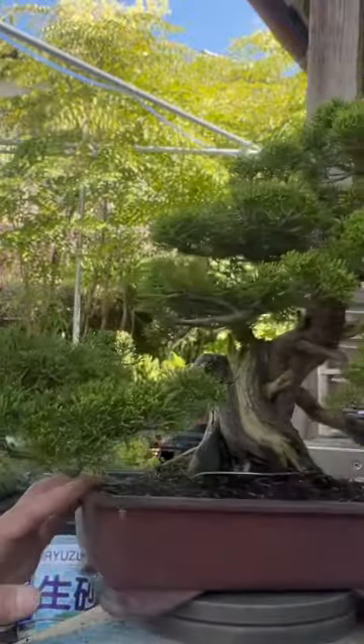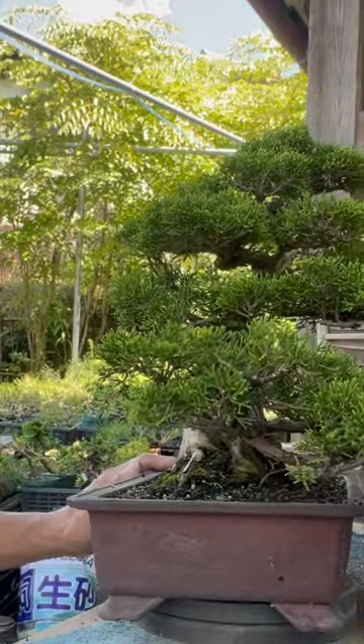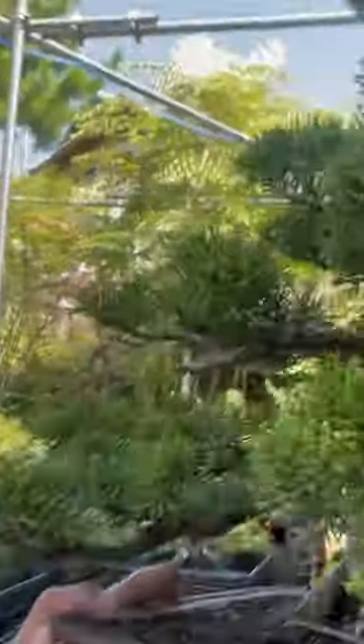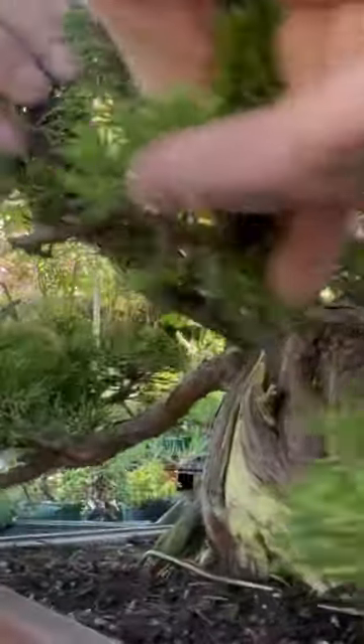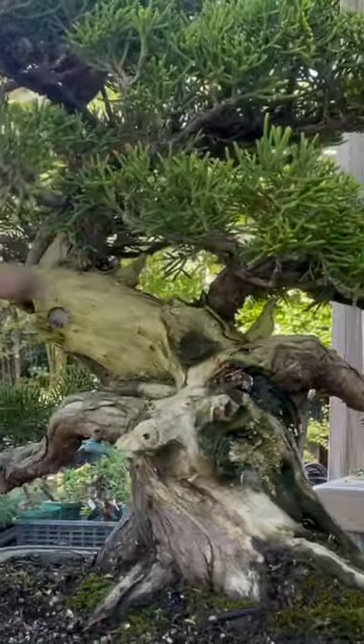Very good. Can you see? On the front side, the right side, back side, and the left side. So you can see the jin and the huge cherries as well, and the back side is like this. Old jin.